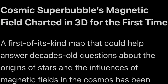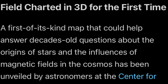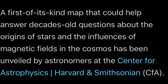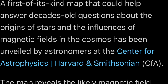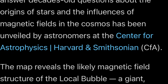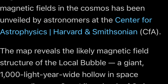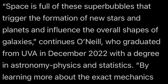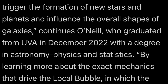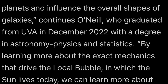A first of its kind map that could help answer decades-old questions about the origin of stars and the influences of magnetic fields in the cosmos has been unveiled by astronomers at the Center for Astrophysics, Harvard, Smithsonian. The map reveals the likely magnetic field structure of the local bubble, a giant wide hollow in space surrounding our sun. Quote: space is full of these super bubbles that trigger the formation of new stars and planets and influence the overall shape of galaxies, said O'Neill, who graduated from UVA.